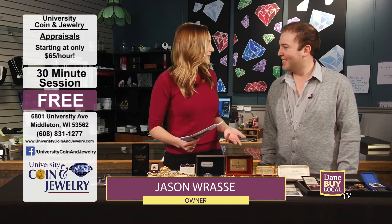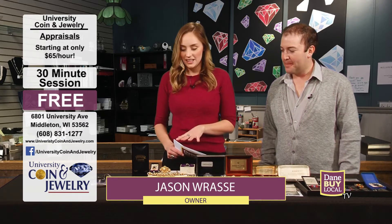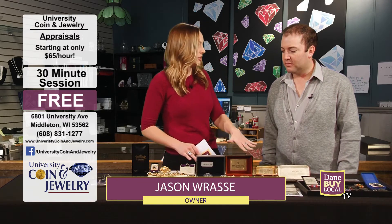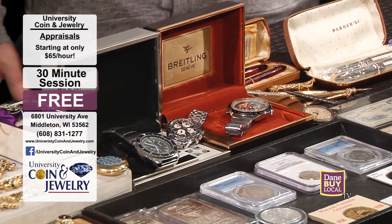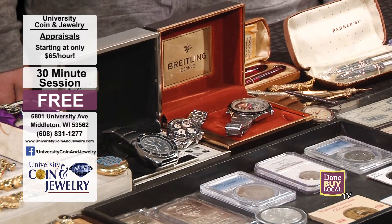Welcome back to Dane by Local TV. I am joined today by Jason with University Coin and Jewelry. How's it going today Jason? Great. I'm really excited to chat with you today because we're talking about the full scope of University Coin and Jewelry. Today I want to cover a topic that drives our business — what we buy. So Dane by Local, University Coin and Jewelry, here's what we buy.